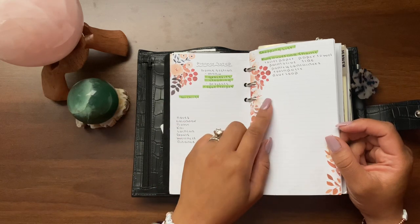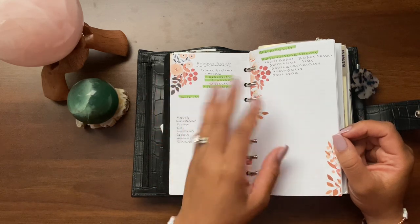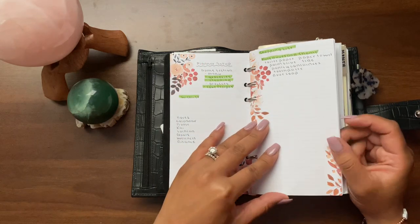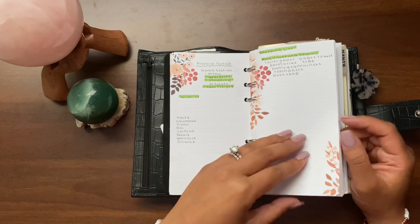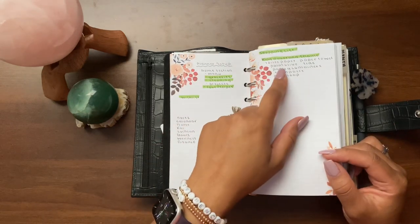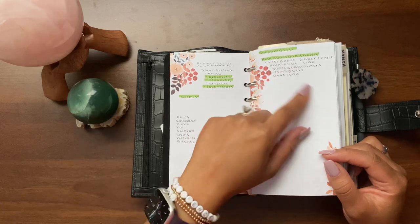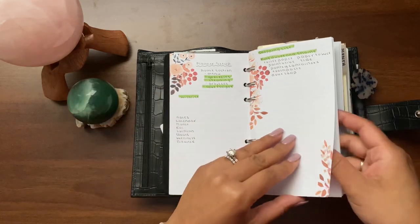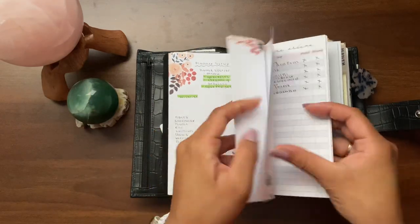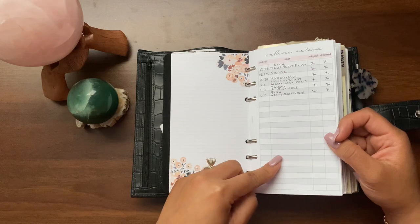My family and I are also moving into our brand new house earlier than we expected. We were supposed to move in in April, but now we're moving in at the end of the month. So I have a shopping list of things I need to get done and buy for the house — like toilet paper, paper towels, Palmolive dish soap — those types of things that we don't have any of. There are also a few notes pages and online orders from SM Plans in here.